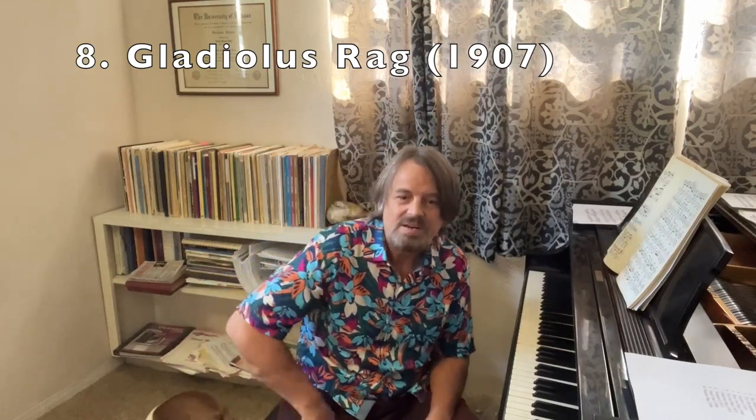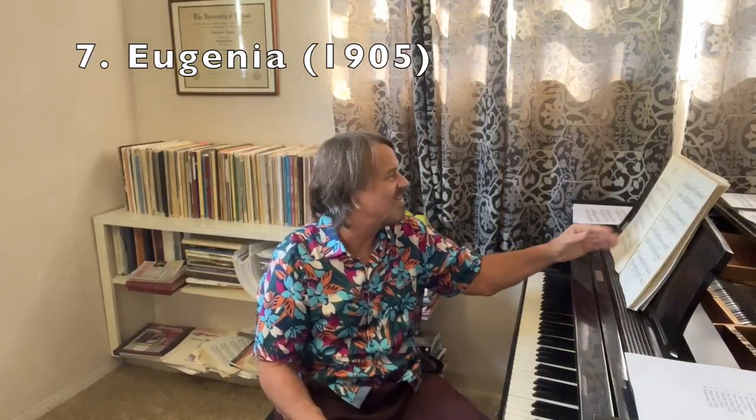Gladiolus Rag also has a final D section with a really great syncopated effect. Many Joplin connoisseurs would rate Gladiolus Rag number one, but I don't — I think there are some rags even better than Gladiolus Rag. So that's number 8, which leaves number 7: Eugenia.